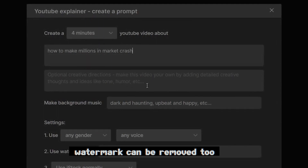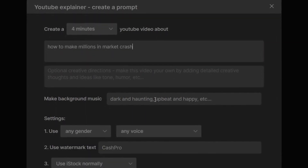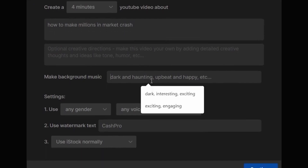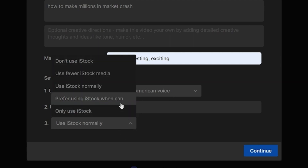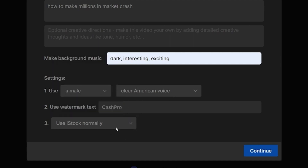You can also add creative thoughts and ideas, like tone, humor, etc. Afterward, you can type in the kind of background music you want in your video. Next, you can select the gender of your voiceover and the accent for your video. Then, in the watermark field, you can simply type in the name of your YouTube channel. For video stock footage, you can select from the different options available and just click Continue.